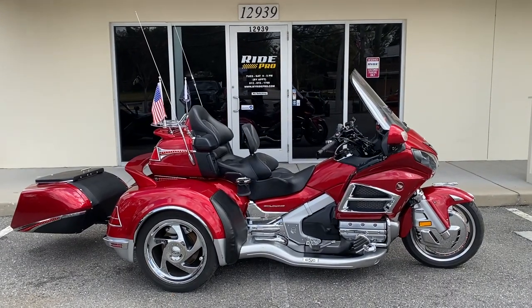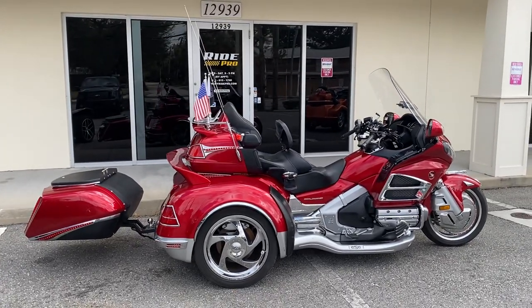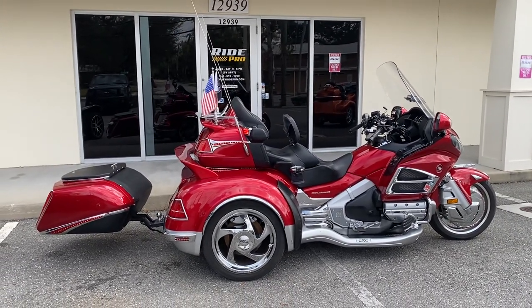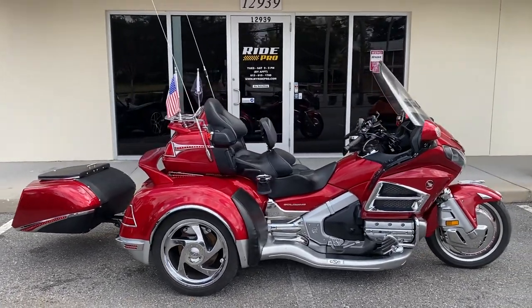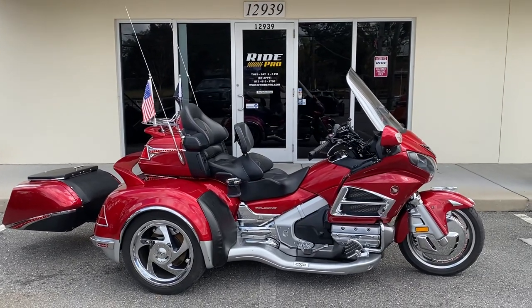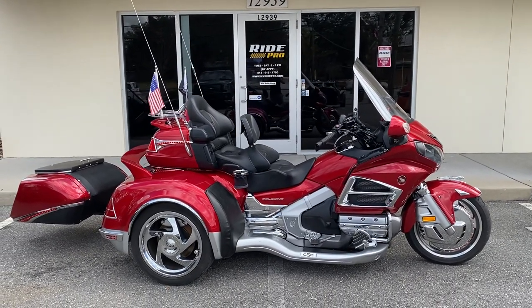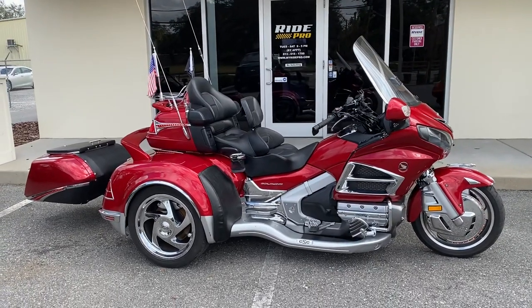A lot of people also fly in, do a quick test ride, check it out, and then fly home, and we can arrange shipping after that. Or just come on down and ride it home — weather here in Florida is beautiful, it's about 80 degrees today, so it's quite easy to hop on this thing and make your way back home. 2016 Gold Wing trike, California Sidecar.